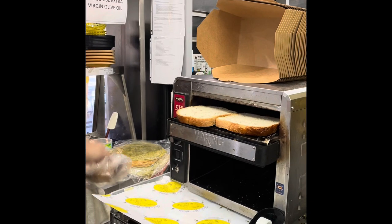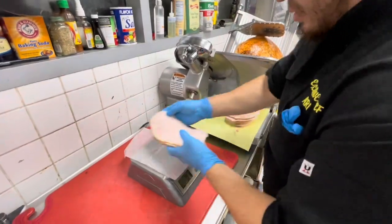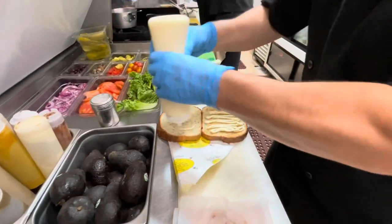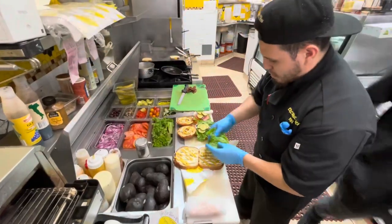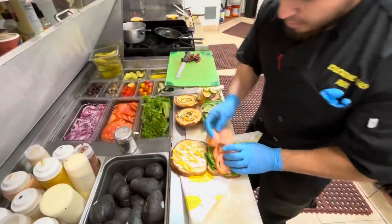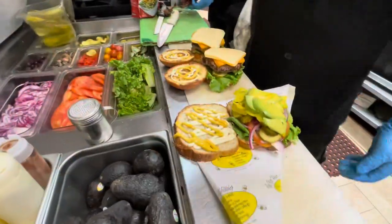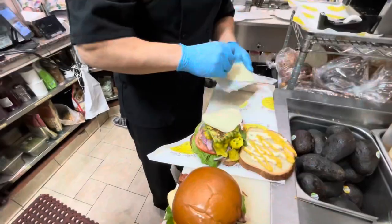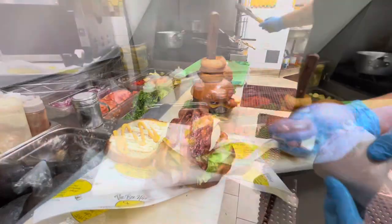We have seven bread choices. My favorite for the Bee's Knees is the rosemary bread. That is seven ounces of Boar's Head roasted oven gold turkey, green leaf lettuce, red onion, beefsteak tomatoes, dill pickle chips, and pepperoncinis. We also put a deli vinaigrette on that, two slices of provolone cheese, and two slices of thick cut applewood smoked bacon.